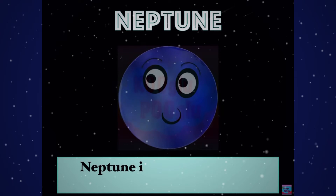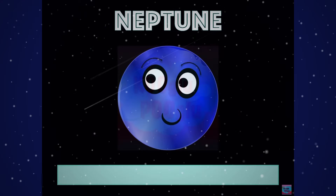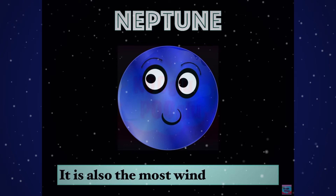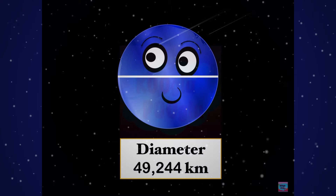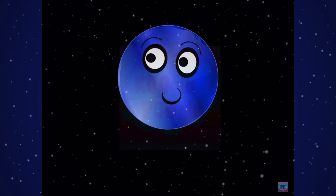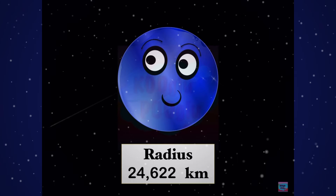Neptune is the most distant planet in our solar system. It is also the windiest planet in our solar system. The diameter of Neptune is 49,244 kilometers, while the radius is 24,622 kilometers.